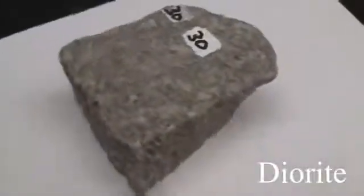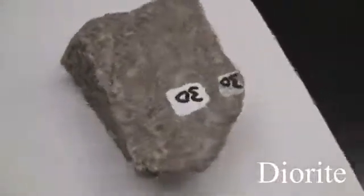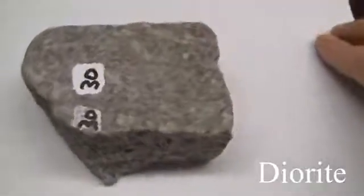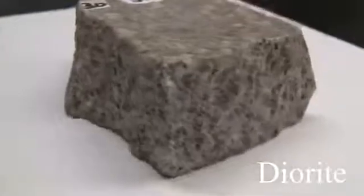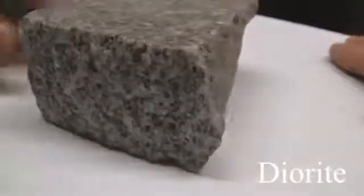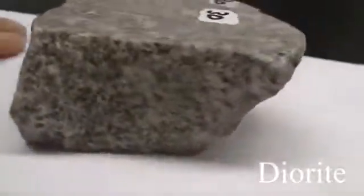Diorite. The texture is phaneritic, coarse-grained. The structure is massive. Color is light to dark gray. Hardness is 5.5 to 6. The composition consists of greater than 10% quartz, with orthoclase, plagioclase, hornblende, and biotite.